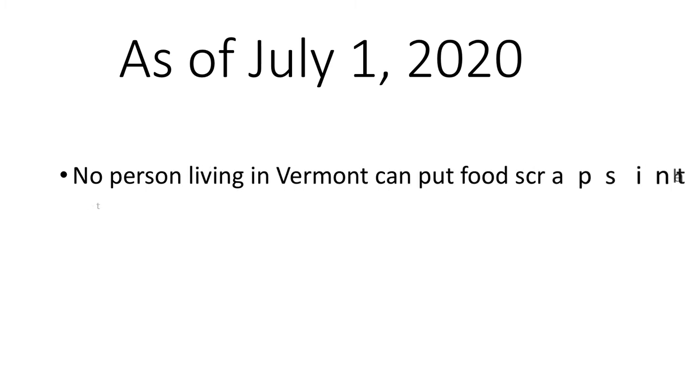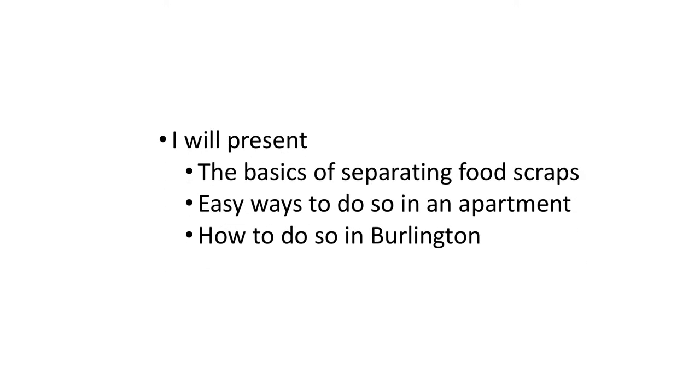Hi students! As of July 1st, 2020, all Vermonters will be asked to no longer put food scraps in the trash. That may be an overwhelming statement for those off campus who have not yet separated food scraps from the trash before. I am here to present the basics of separating food scraps, easy ways to do so in an apartment, and in Burlington. Let's get started!